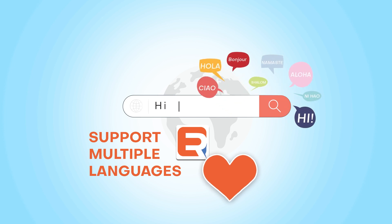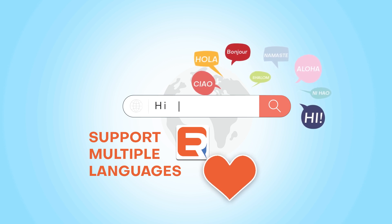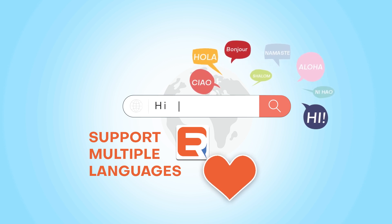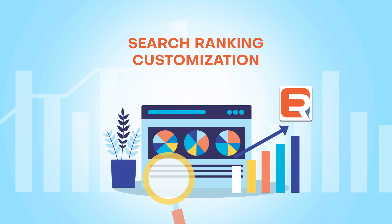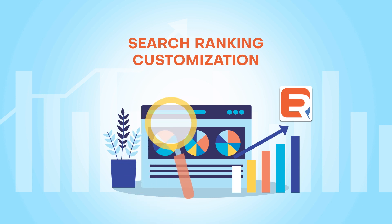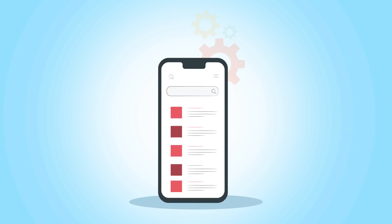The platform uses machine learning algorithms to improve search results and provide a more personalized experience for users. This includes learning from user behavior and search history. It also leverages the SEO efforts you have already put in to benefit your site search.